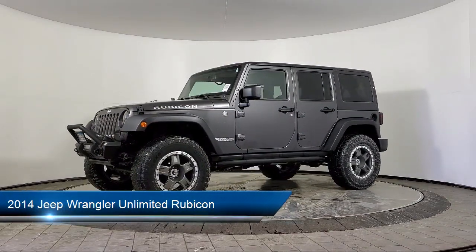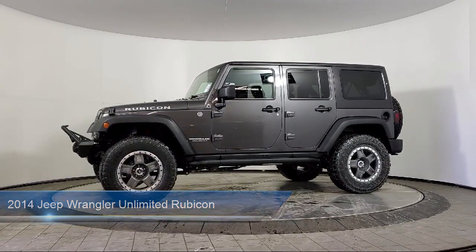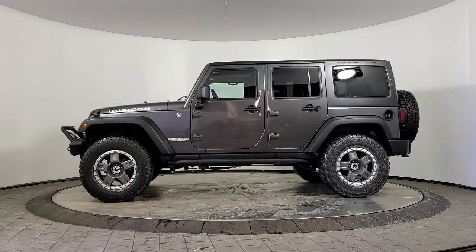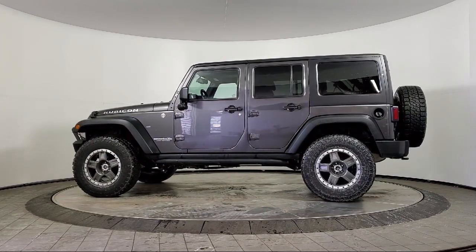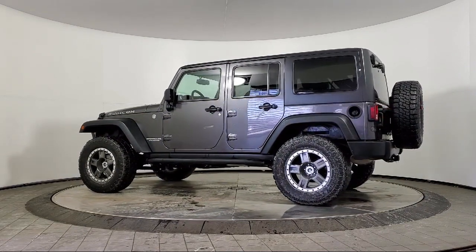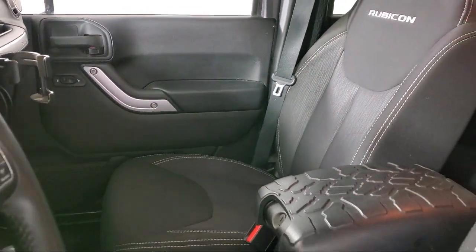It comes equipped with a leather wrapped steering wheel, heated door mirrors, keyless entry, split fold down rear seat, performance suspension, fully automatic headlights, Sunrider soft top, integrated rollover protection, air conditioning, alloy wheels, and has less than 90,000 miles on the odometer.